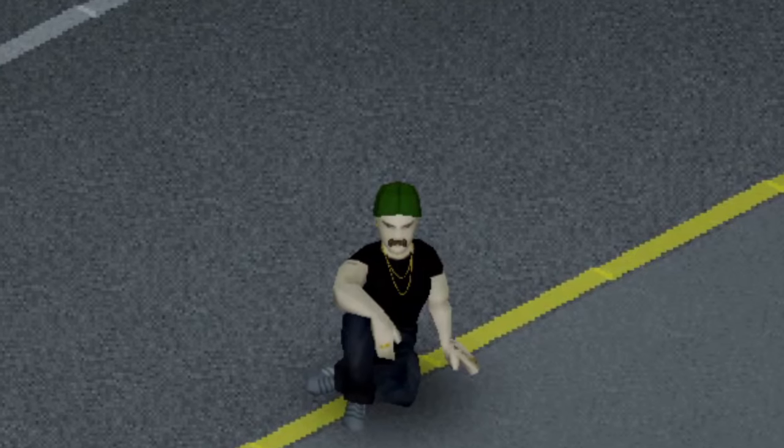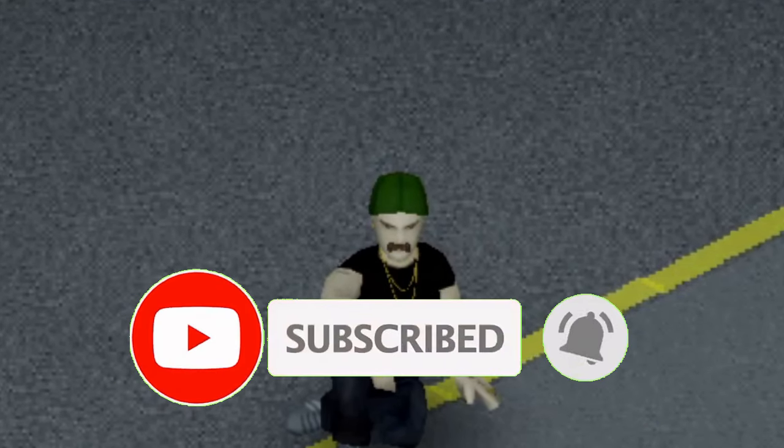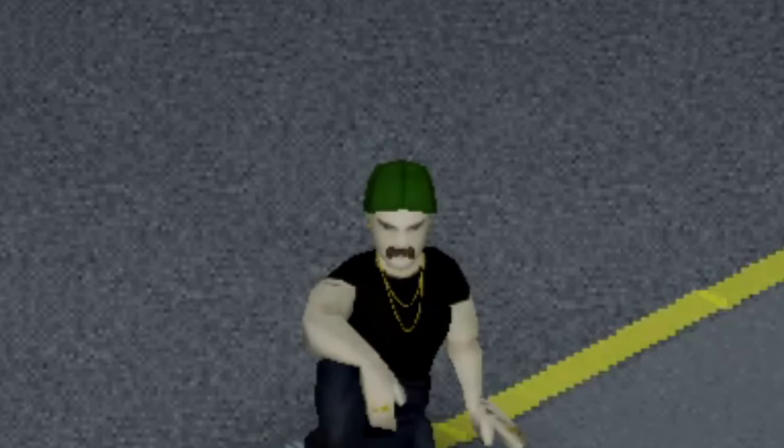Anyways, if you enjoyed the video please consider leaving a like and subscribing as it helps out a lot. It's been ZKLAC — stay safe out there knowing what vehicle to use to kill the zombies with, and I'll see you in the next video.